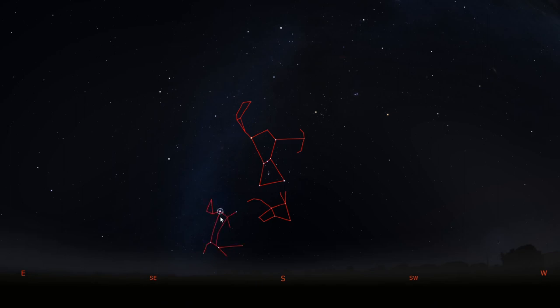Then we can also find Canis Minor. To find Canis Minor, we can imagine forming a curve between Orion and Canis Major and curving up to get to this bright star, which is called Procyon. Canis Minor is made up of only two stars, so it's kind of more like a hot dog. The bright star Procyon and the bright star Sirius were the names of Orion's hunting dogs.